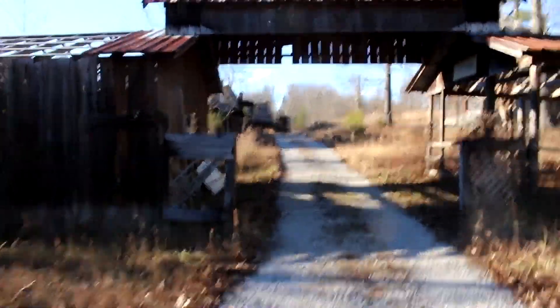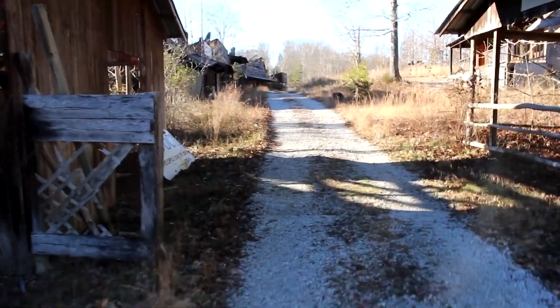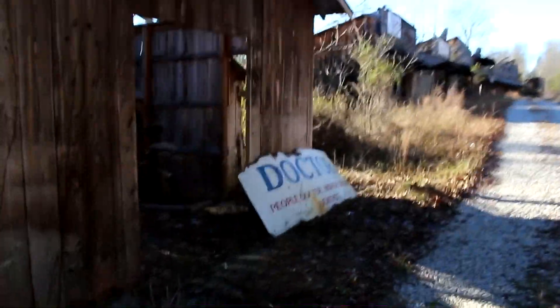Okay, so here we are at the entrance to Six Cone City at Cumberland Falls. And as you can see on the left here, a few of the signs have fallen down.